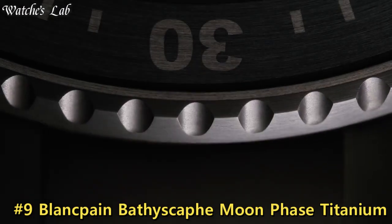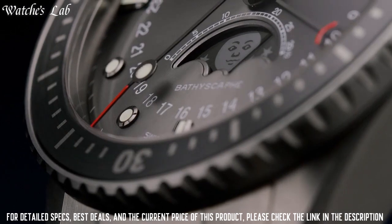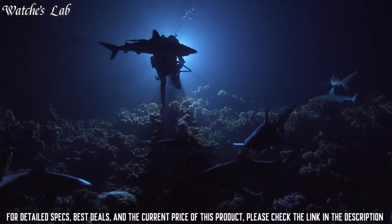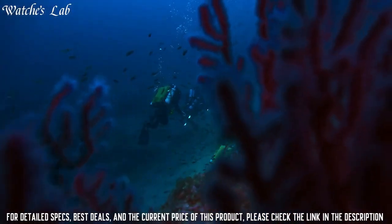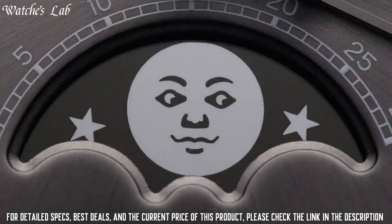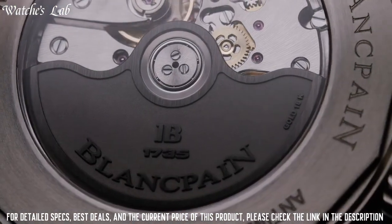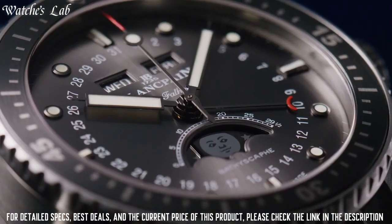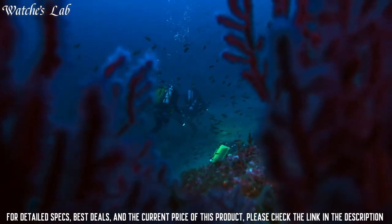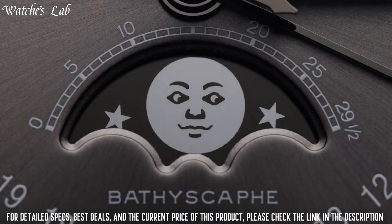Number 9: Blancpain Bathyscaphe Moonphase Titanium. Dial: sunburst meteor gray or gradient sunburst blue, with gold applied markers and hands filled with SuperLuminova. Display with central HMS pointer, date and day-month in apertures at 12, and moon at 6. Movement: Caliber 6654P, in-house automatic, 321 components including 28 jewels, 32 mm by 5.48 mm, 28,800 vibrations per hour, 72-hour power reserve. Functions: hours, minutes, seconds, complete calendar with date, day, month, and moon phase.